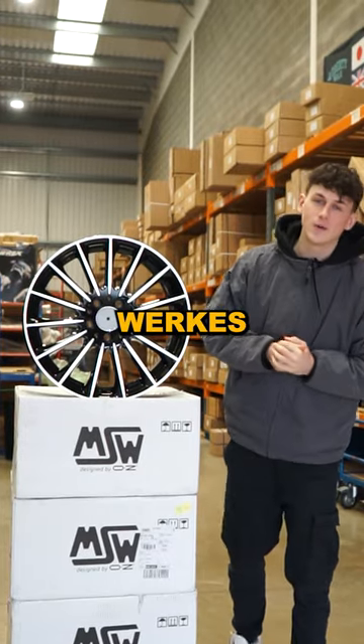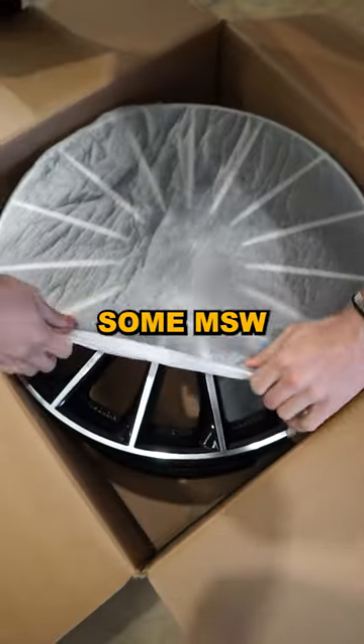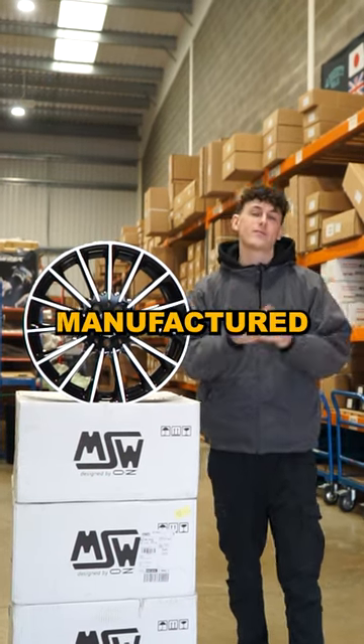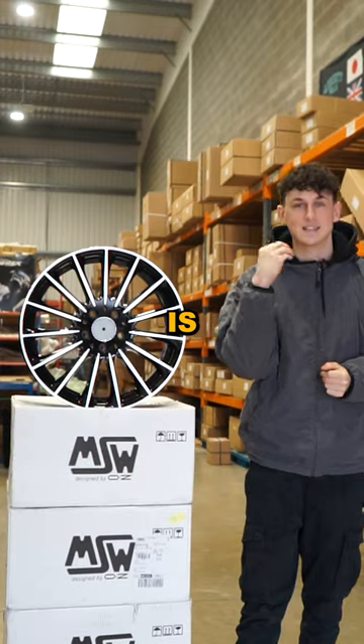Hello guys, my name is Crispin from Felgenworks and in front of me I have some MSW wheels by OZ Racing. These have come straight out of Italy and as all things manufactured in Italy, the quality is sublime.